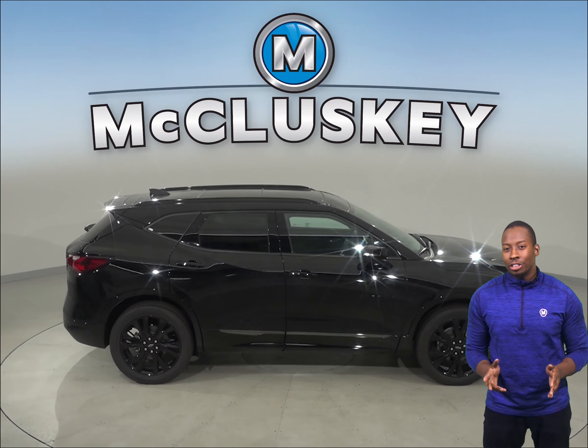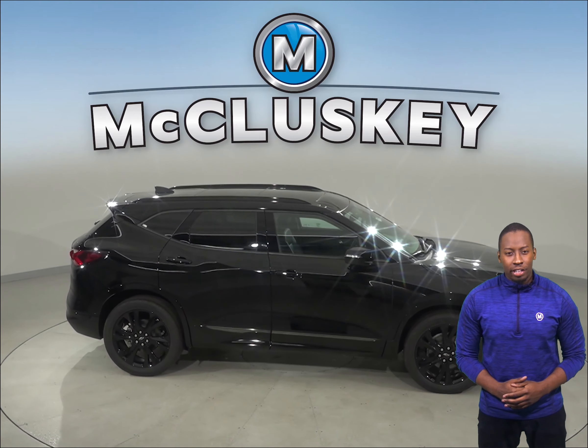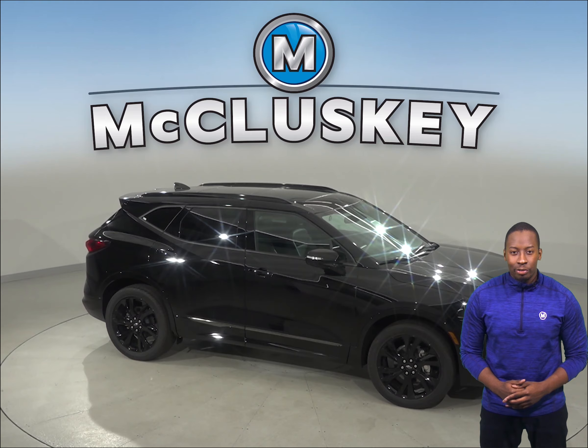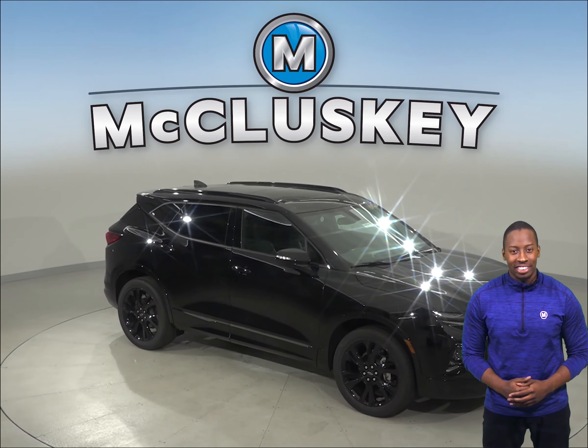Come on down and try the all-new 2019 Chevrolet Blazer with our free 48-hour test drive. We will cover it with our free lifetime mechanical warranty once you purchase it.